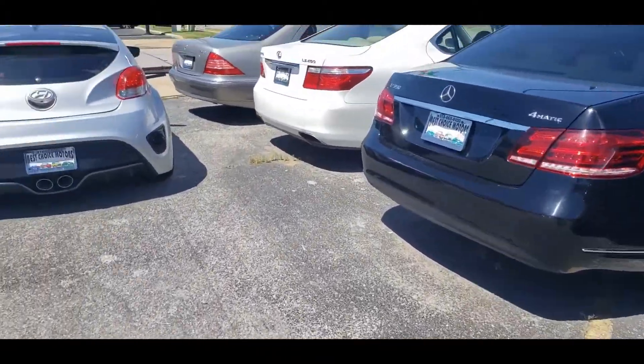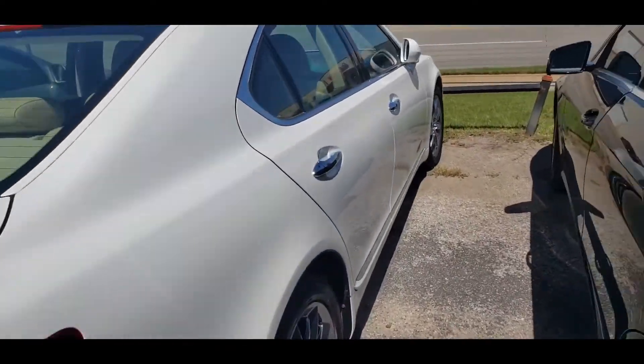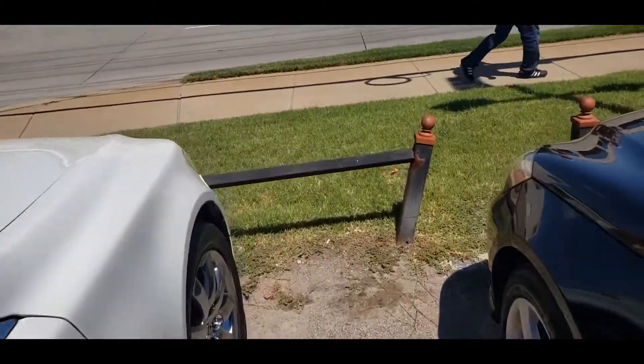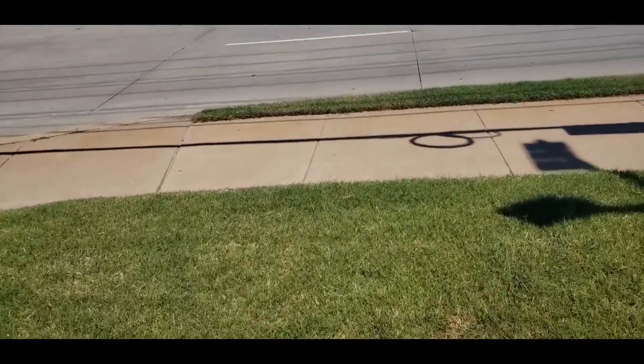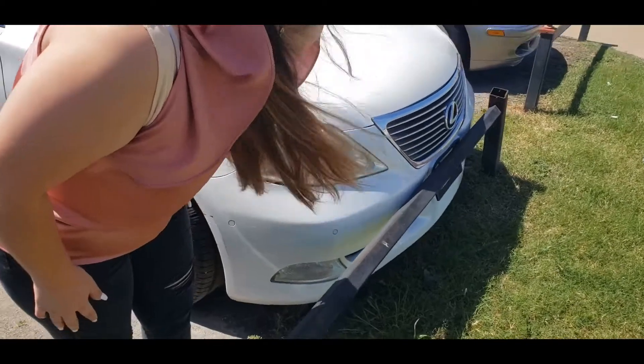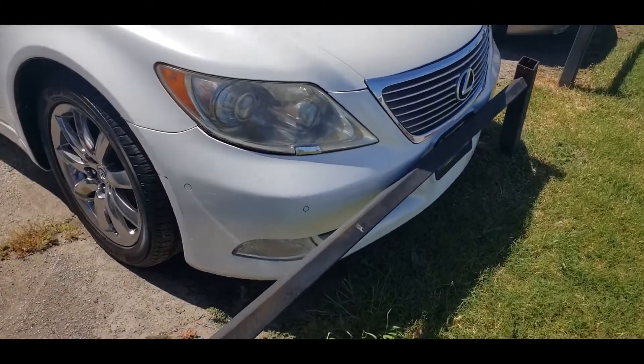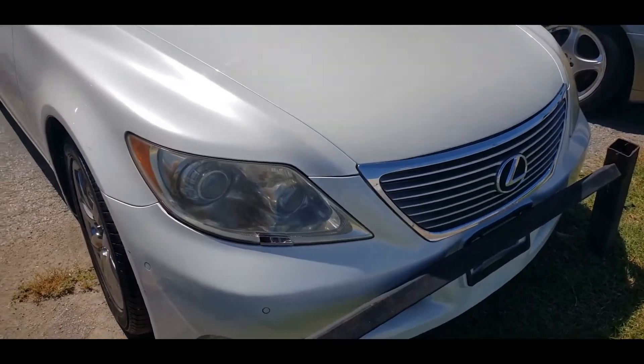I have the sales lady with me. So this is a 2008 and they want twelve thousand dollars for it. Yeah... that's wrecked.